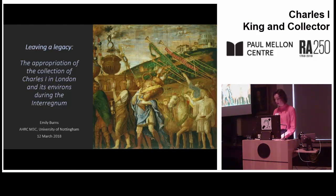Many of you here will be well versed in what has been termed the Commonwealth sale and the mass dispersal of much of the royal collection which followed it. But for those that aren't familiar, I will just start by very briefly outlining the sequence of events for context.